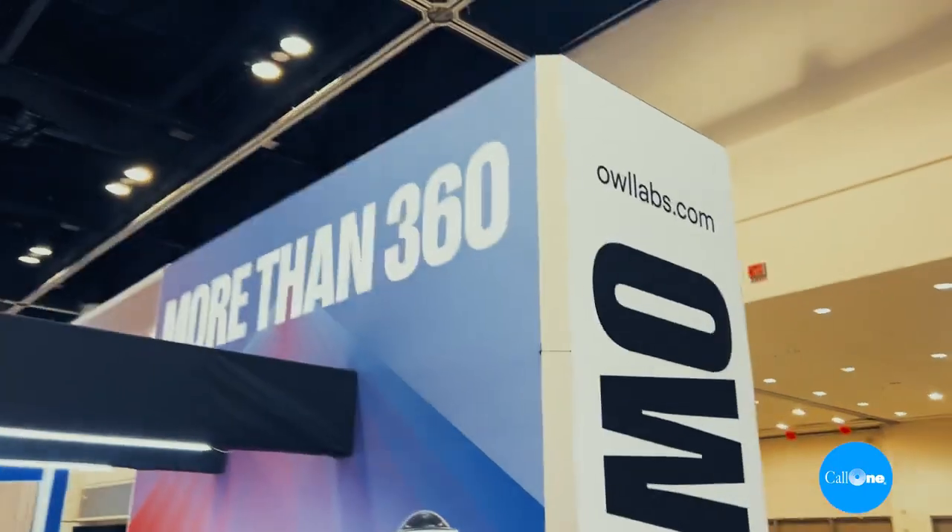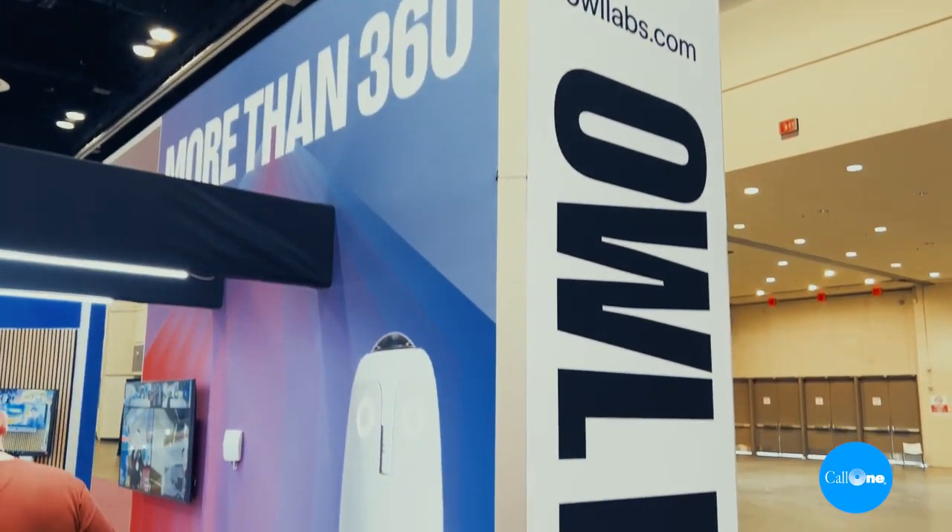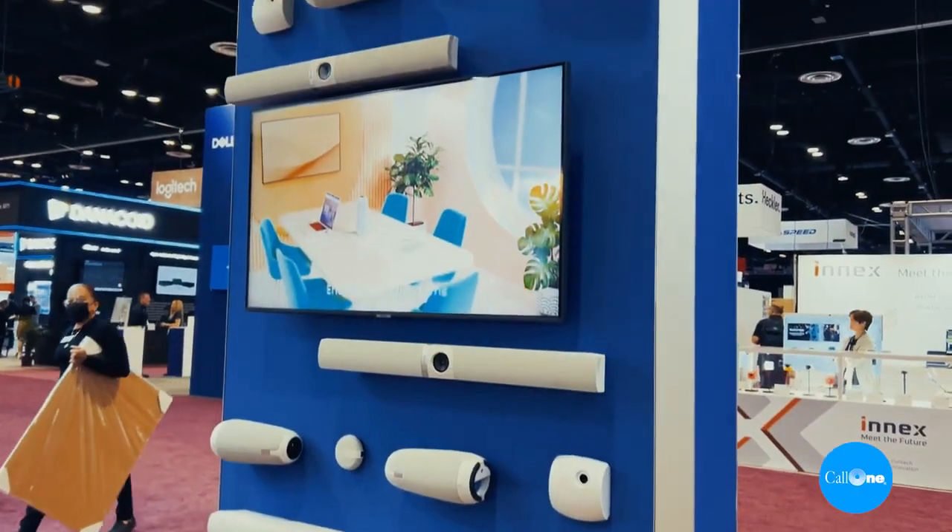What's up? Danny Heistock with Collin and OWL Direct, helping people do their business better. We're standing here in front of the OWL Labs booth with David Whitmer. He's going to share with us some of the cool technology that's available here at Infocomp 2023. Take it away.